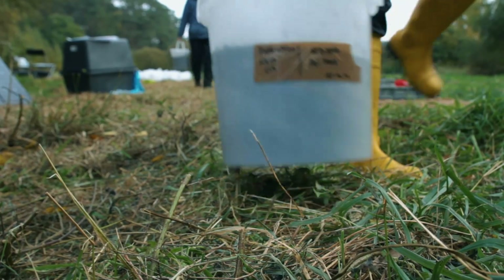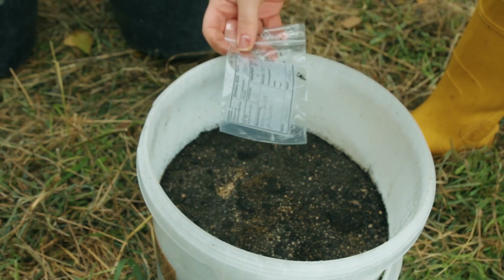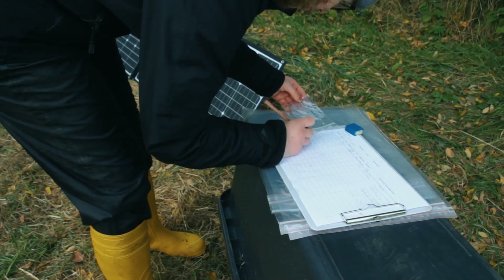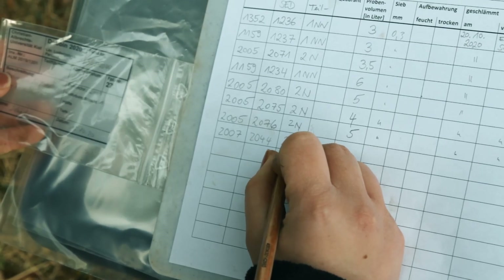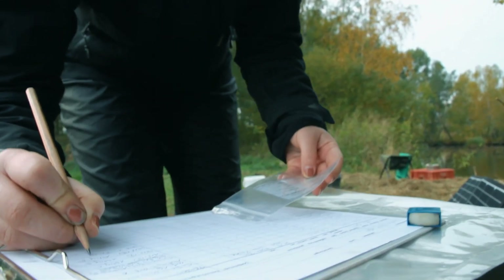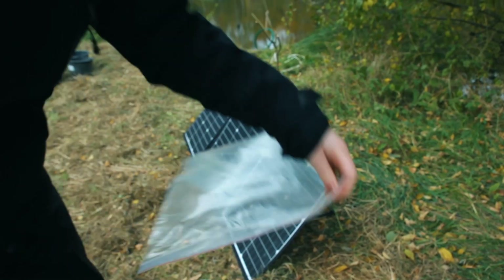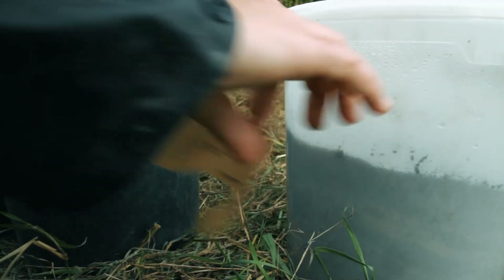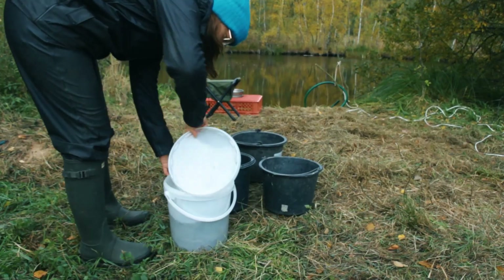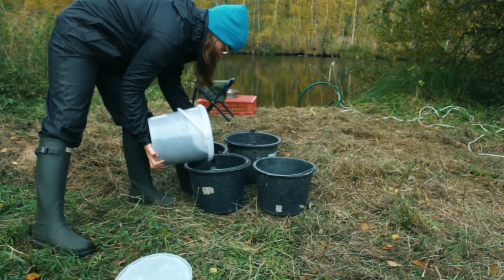The soil samples from the excavation are delivered directly to the flotation area. Each sample is documented by copying the metadata from the find label onto a list containing all soil samples that have been floated. The find label is stored inside a sample bag, and the label used to mark the sample bucket is transferred to one of the flotation buckets.